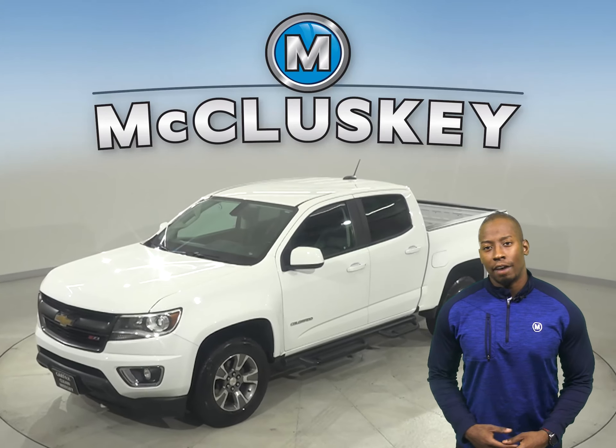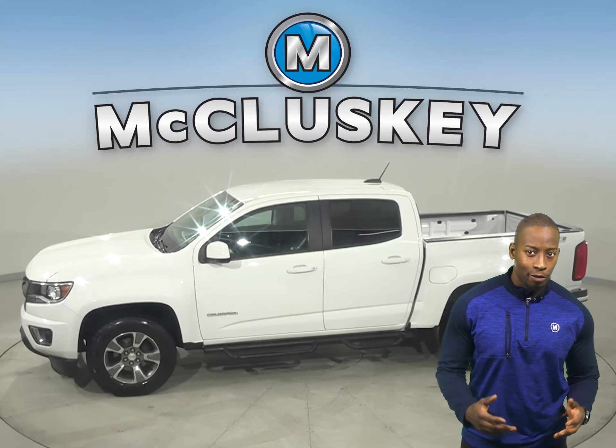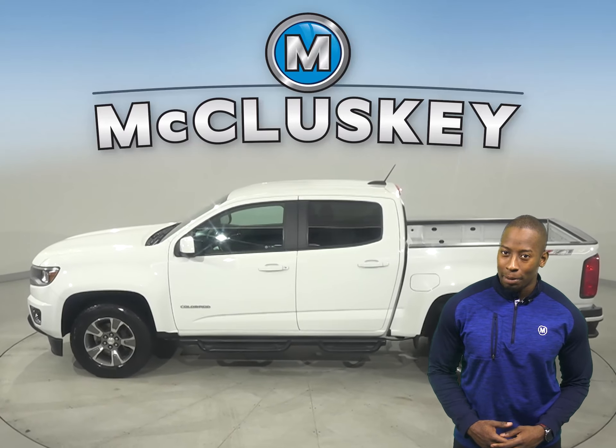Check out this 2016 Chevrolet Colorado. Underneath the hood, there's a 2.5-liter i4 engine with a 6-speed automatic transmission.